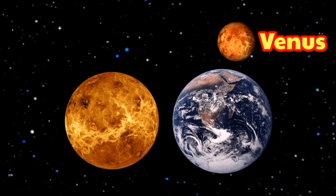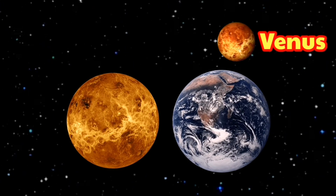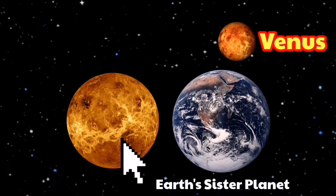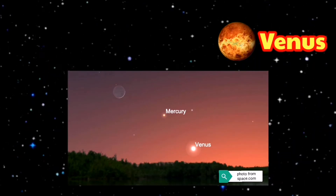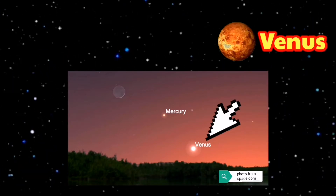Venus is Earth's closest neighbor in the solar system. She's the second planet and sometimes called our sister planet, since its diameter and density are nearly the same as ours. Venus is the brightest object in the sky after the Sun and the Moon, and sometimes looks like a bright star in the morning or evening sky.